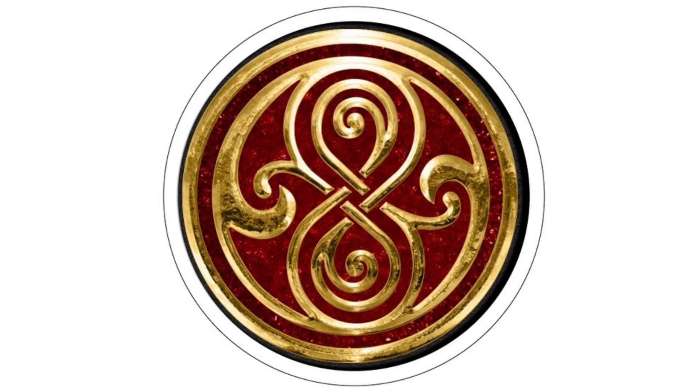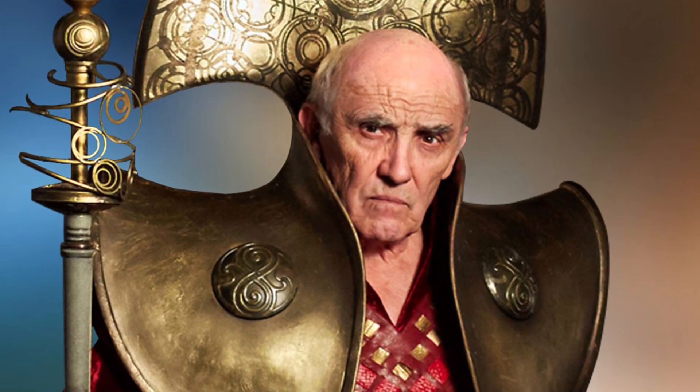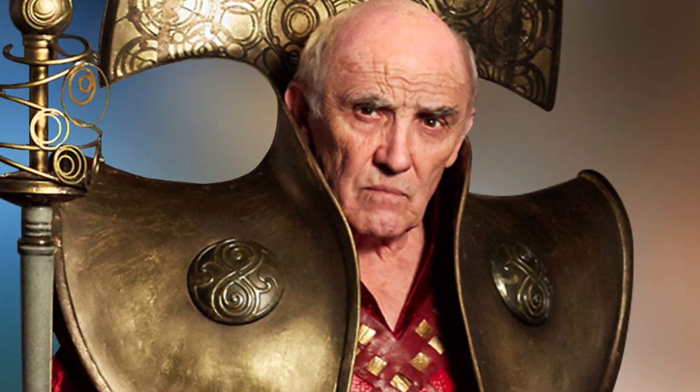Anyway, what is this seal and why is it so widely used? It's referred to as the Seal of Rassilon, also called the Prydonian Seal. And it's pretty much overused by the Time Lords in everyday life, from rings as a symbol of their Lord President of the High Council, as well as on their collars and on their elaborate robes. But what, or indeed who, is Rassilon?